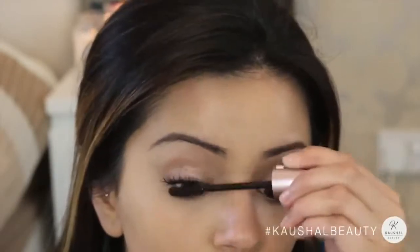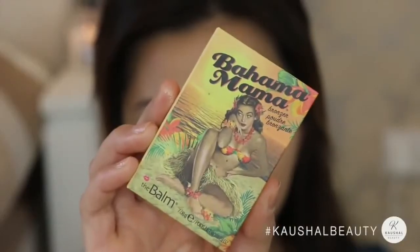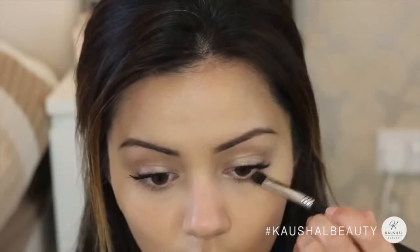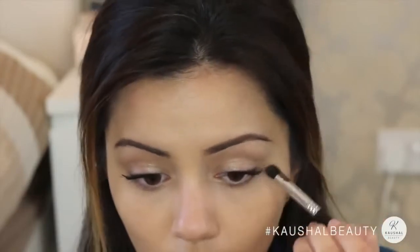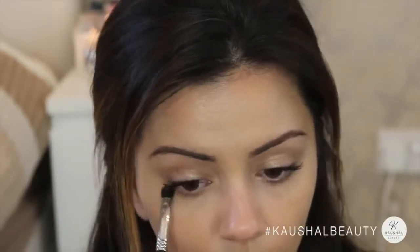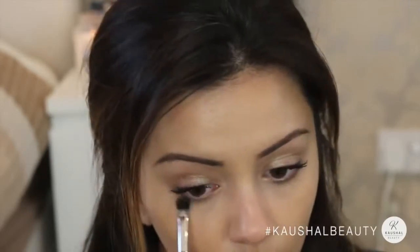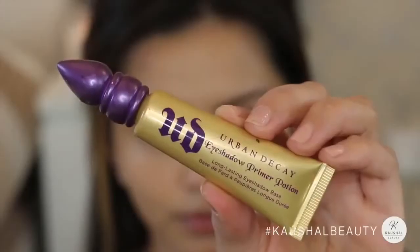I'm going in with the Bahama Mama powder by The Balm Cosmetics, which is a really nice cool-toned brown shade, and adding this into the lower lash line just to give my lashes a bit of dimension. I love doing this on days where I don't really feel like wearing dark bottom eyeliner, because it just adds a bit more dimension and depth to the whole look.